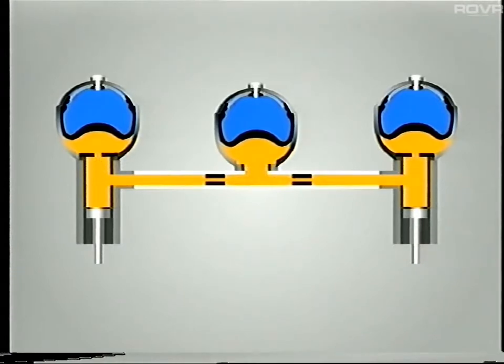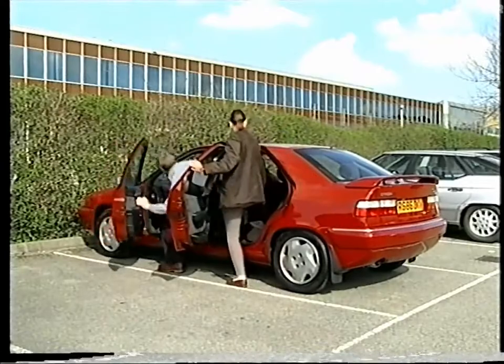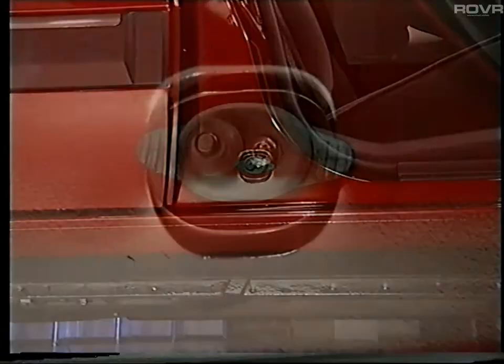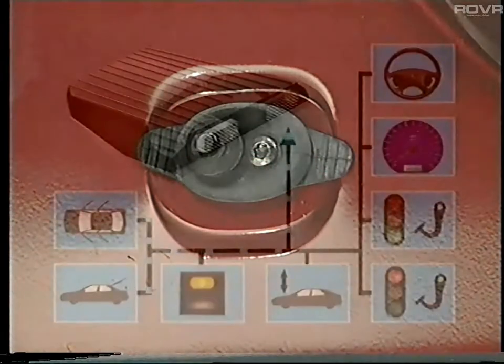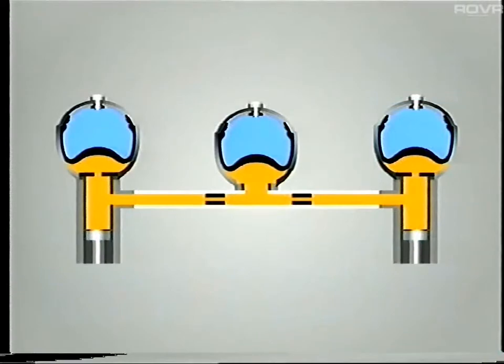This possibility is prevented by the anti-jolt system, which is an integral part of the control unit. When getting into or out of the car, a door or tailgate switch is triggered, and the ECU is switched on for a short period. Hence the pressures in the spheres equalize and prevent jolting when the ignition is turned on.